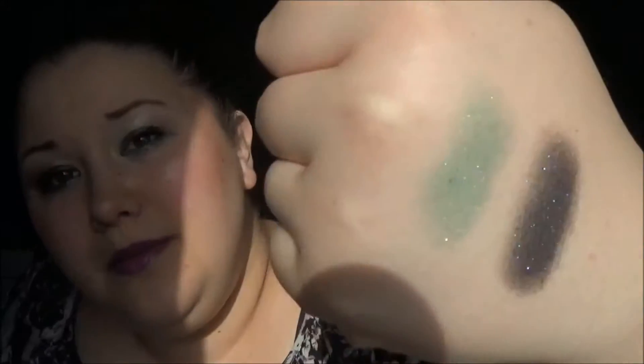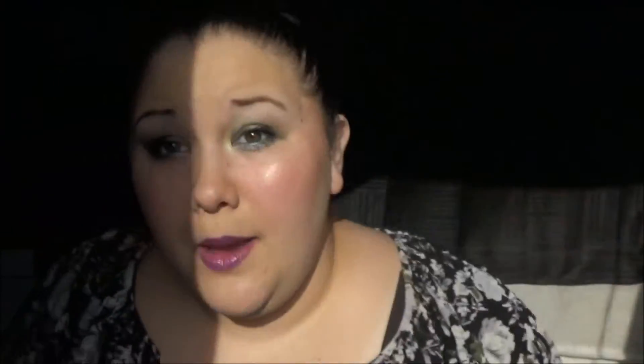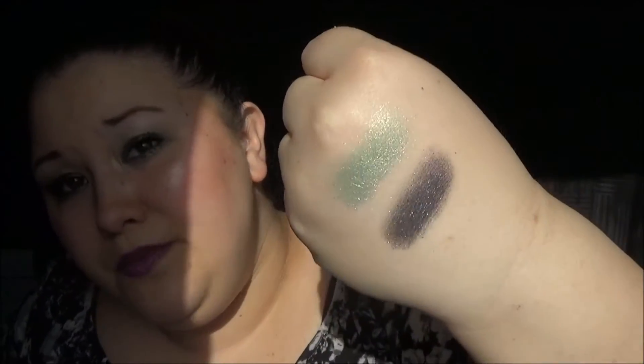The other shade is called Under the Sea. It's this cool teal color with gold in it — beautiful gold all through it, like a teal with gold. There is a little bit of fallout with Midnight, as you'd expect with any eyeshadow that has so much glitter throughout — not a whole ton, but some. So I'd recommend applying foundation after doing your eyes, at least for Midnight. I don't have any fallout with Under the Sea.